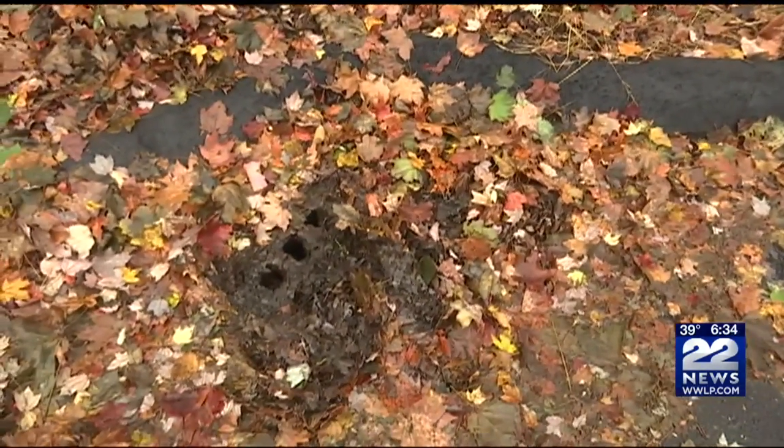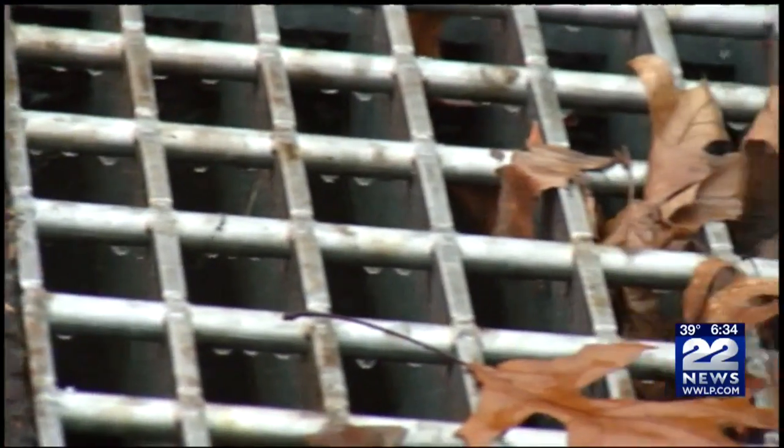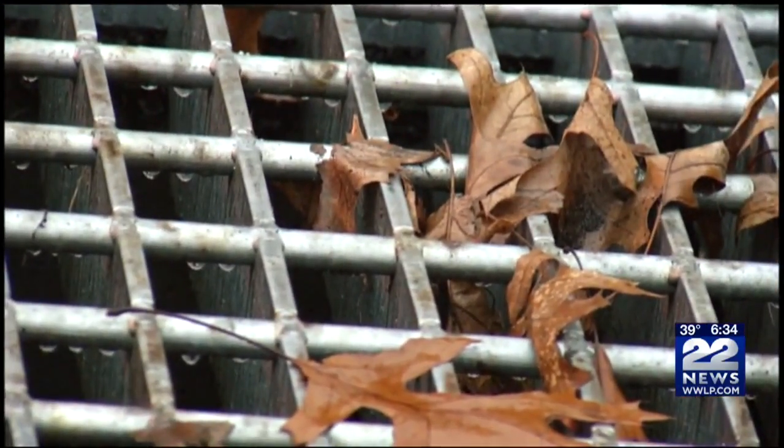And if you have a storm drain in front of your home, you want to make sure you keep it clear. This is the time of year it's easy for storm drains to get clogged up with those leaves and debris, causing them not to work correctly, which could result in some minor flooding.